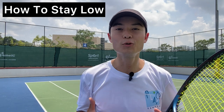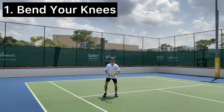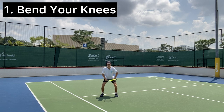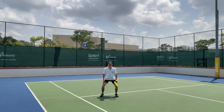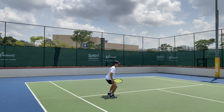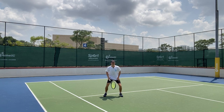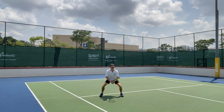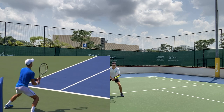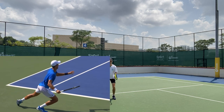So firstly, bend your knees. By bending our knees we're engaging our leg muscles — in this nice wide position, almost like a sumo stance. You see Djokovic do this quite often when he's returning. And in this position we're going to be a lot more explosive off the ground.